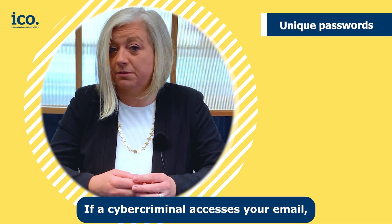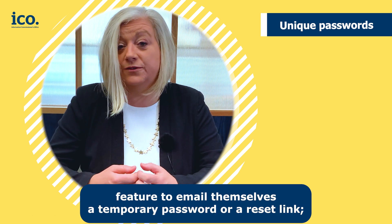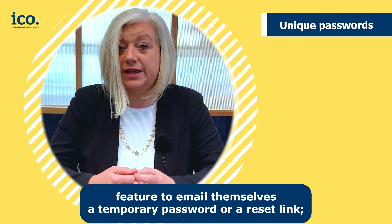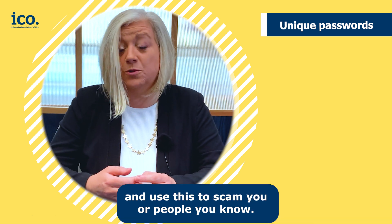If a cyber criminal accesses your email, they could access your other online accounts by using the forgot password feature to email themselves a temporary password or a reset link. They could also access personal or business information and use this to scam you or people you know.